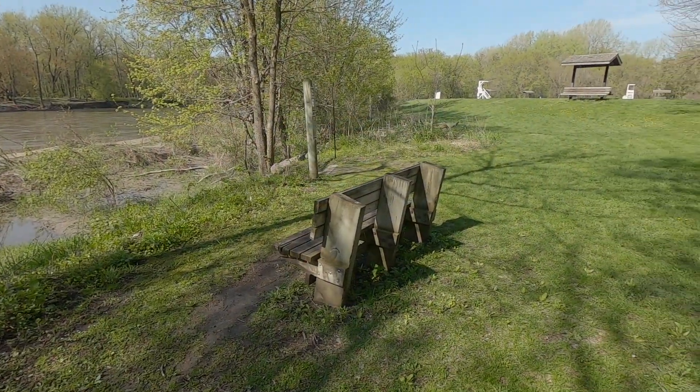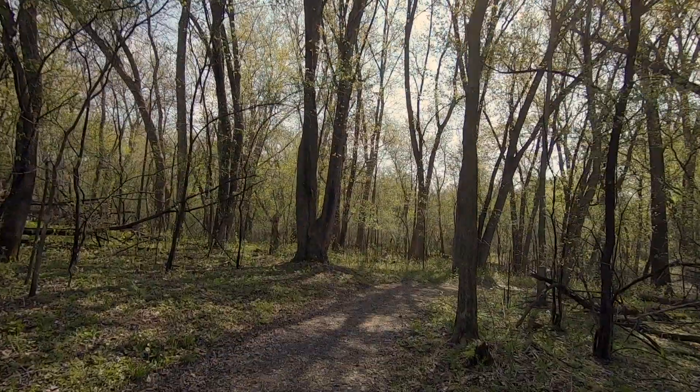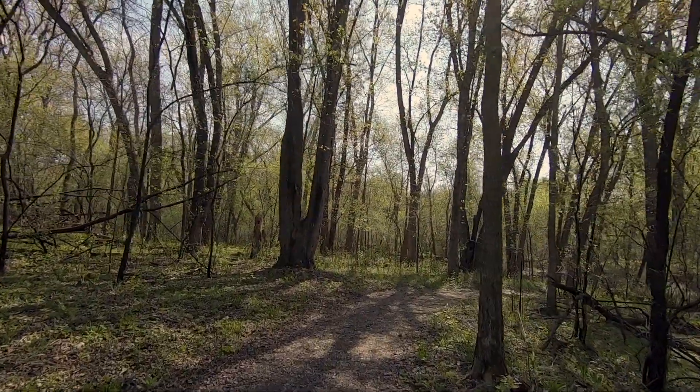We were able to start a lot of our spring operations as per normal, in hopes of being able to repair and redesign some of our trails.